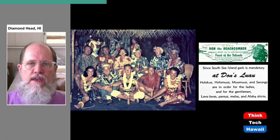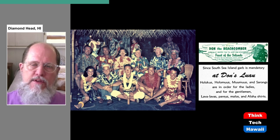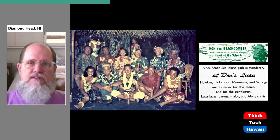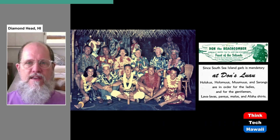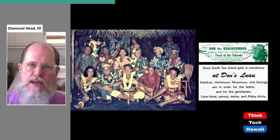Don the Beachcomber was famous for his weekly Feast of the Islands — he didn't call it a luau because people wouldn't necessarily know what that was. One thing he required, which is very canny on his part, was that if you came to the Feast of the Islands, you were required to dress in some kind of Hawaiian or exotic clothing. That's why in the color photograph all of those happy party goers are wearing aloha wear. It was like a costume party — costume parties are fun because everybody gets to pretend they're somebody else. Incredibly successful at creating the exotic atmosphere that made people have a good time.